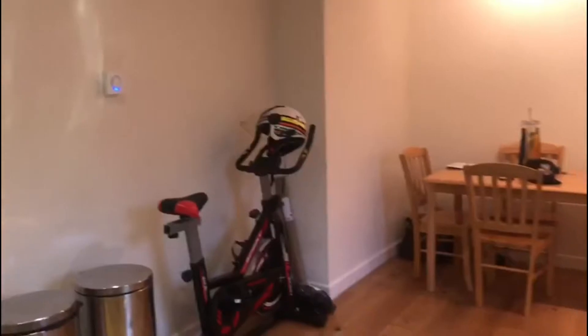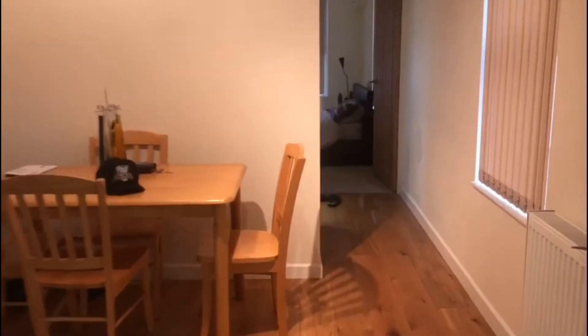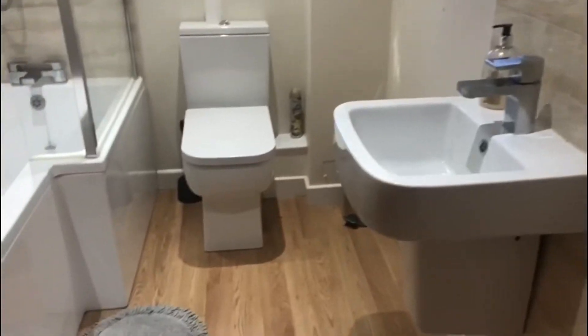As we come into the property we have this lovely, large, finished kitchen diner which could also double up as a lounge space. The kitchen is fully fitted. On the left hand side we have the bathroom, which again has a really modern finish throughout — fully fitted with shower, sink, toilet, and bath.